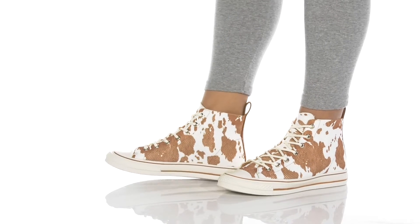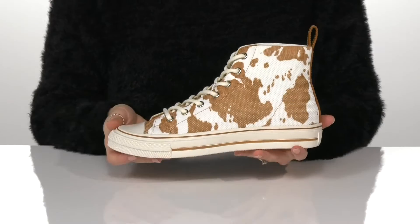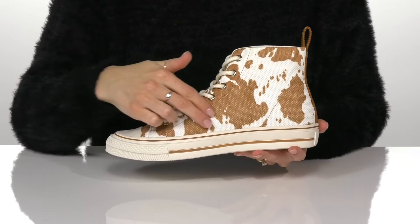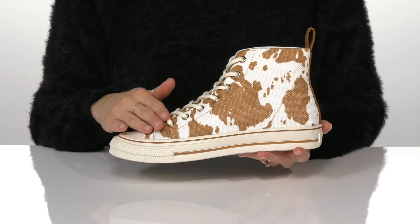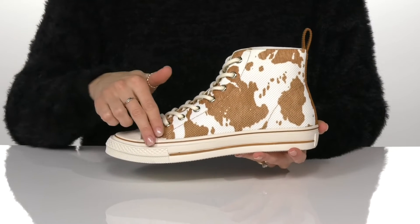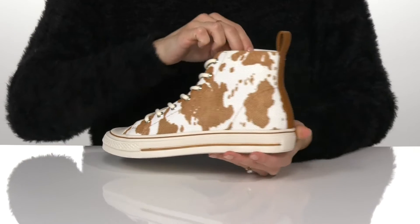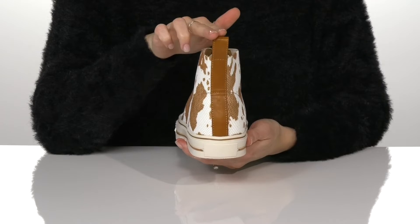These sneakers by Yellowbox come in a couple different uppers, but this pair is the cow. They feature a lightweight textile upper with a super cute cow print that will give your outfit a western vibe. They have a lace-up closure on this high top silhouette for a customized fit and a faux leather pull tab at the back.